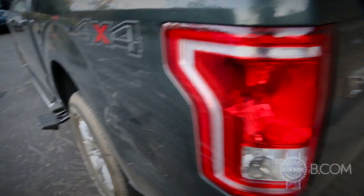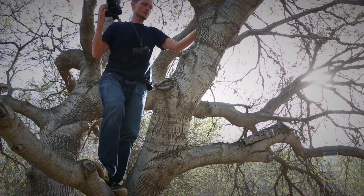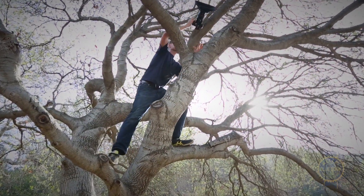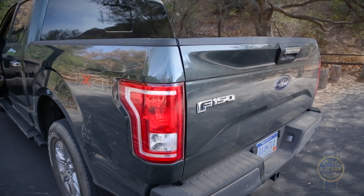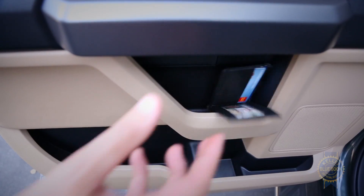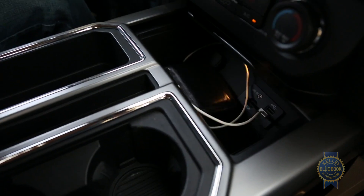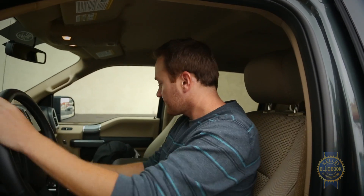And until someone forms a Kickstarter campaign for a portable escalator, you won't find an easier way to manage your gear. Gaining access to the cargo bed now requires significantly less effort thanks to a retractable sidestep and an integrated tailgate step. Handy. For smaller items, the cabin contains more storage compartments than you can shake a stick at.